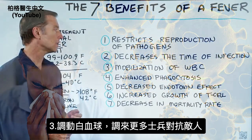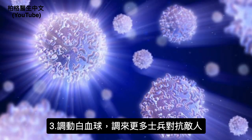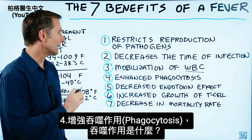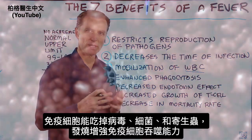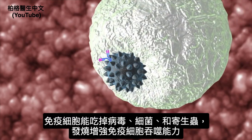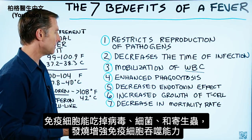Number three, a fever mobilizes your white blood cells — it recruits more soldiers to fight the enemy. Number four, it enhances phagocytosis. Phagocytosis refers to immune cells that have the ability to eat viruses, bacteria, and parasites. A fever will enhance the ability of a phagocyte to do its job better.